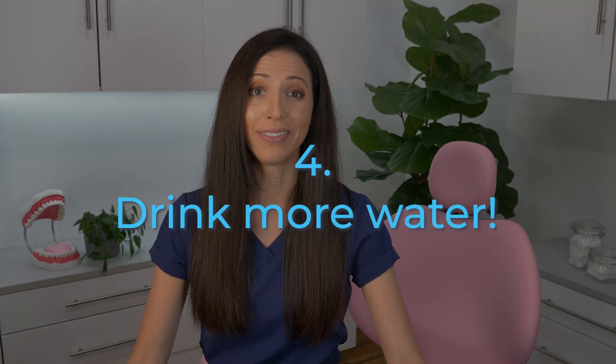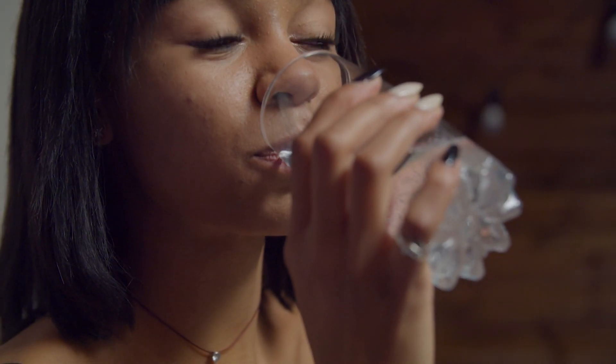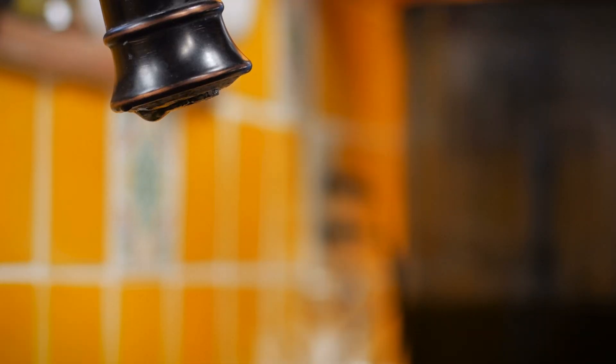Tip number four: drink more water. Water is a natural lubricant and cleanser. When you sip on water frequently throughout the day, you're rinsing away acids and bacteria inside your mouth. Also, try to avoid bottled water as some of them actually have acidic pH levels. Instead, keep a reusable bottle and drink tap water since most municipal water systems have regulated fluoride levels.